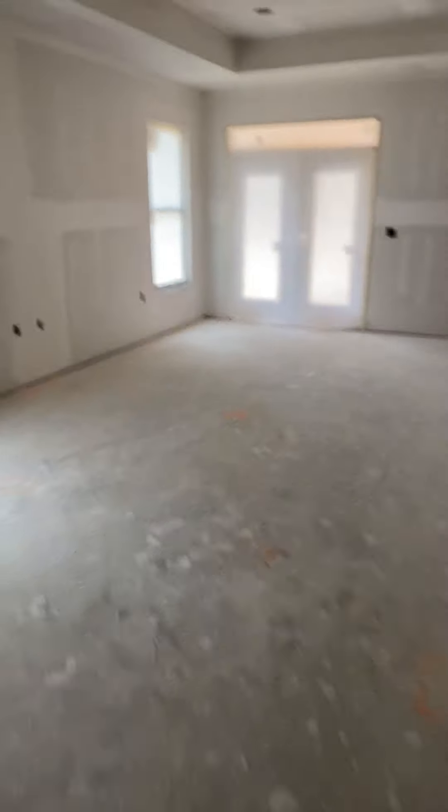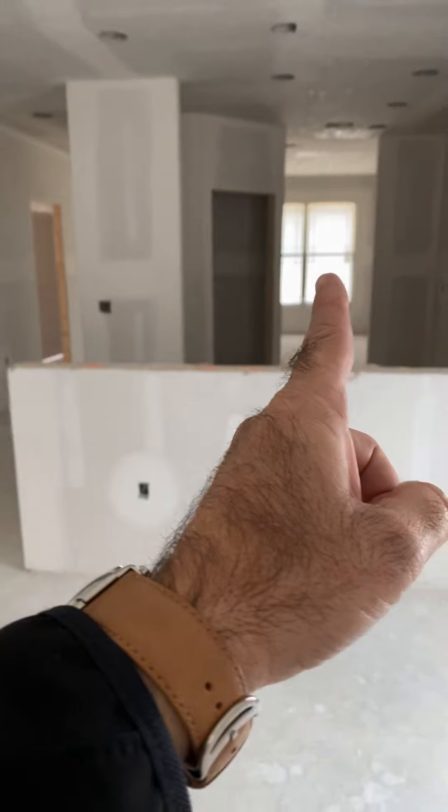Coming back over and into the living area. This would be your kitchen — back through, there's your pantry that I talked about. Straight back is either a formal dining or sitting area. Nice long wall space, and those are the double doors out to the patio that we saw.